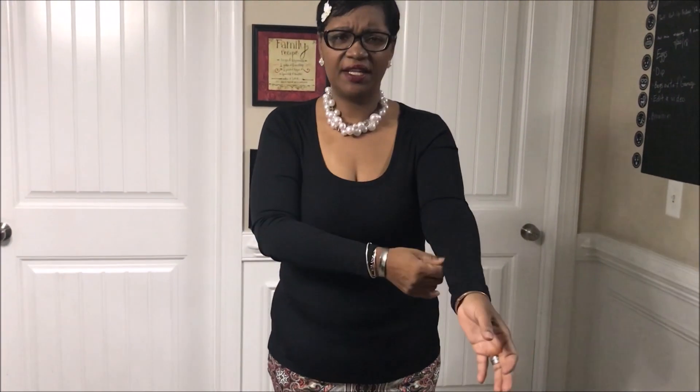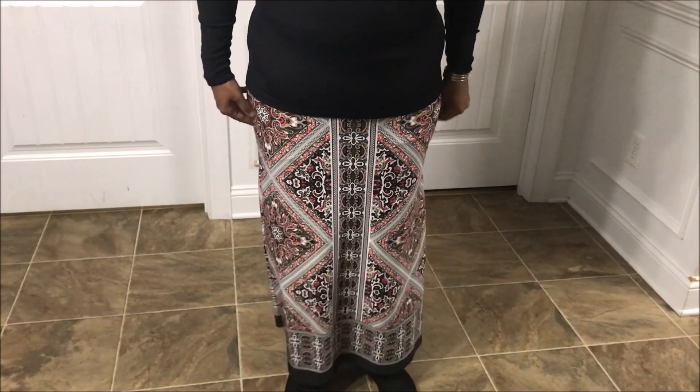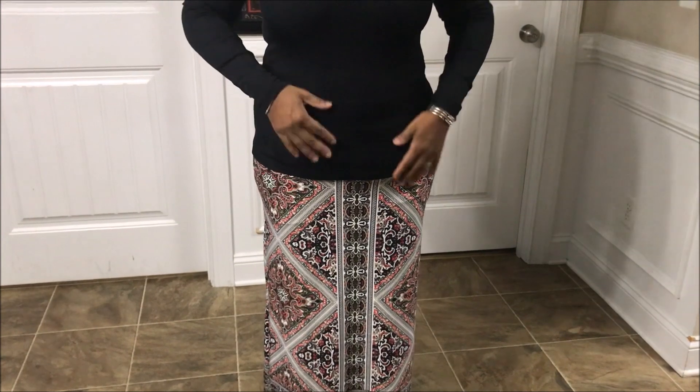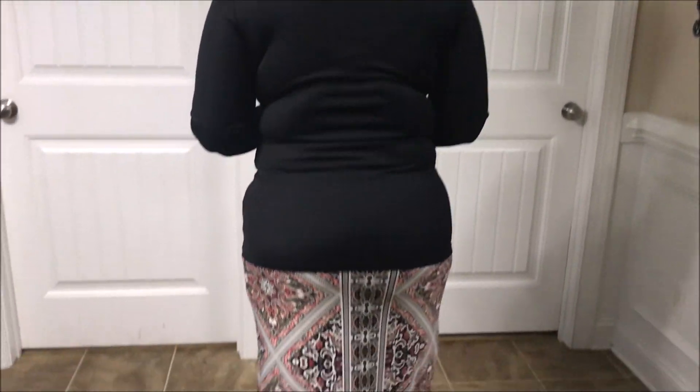Good morning everybody, welcome back to another outfit of the day. I did not film yesterday — I apologize, it just slipped my mind. I was trying to get out the door to work. I am wearing a black long-sleeve, kind of a spandex-material shirt. It's a little low but I can pull that up. I'm wearing a black, white, and red pencil skirt with a very high waist which helps pull my waist in a little bit, and flat black boots because I'm in another classroom today. Chunky pearls, pearl earrings, and flat hair. This is the outfit of the day.